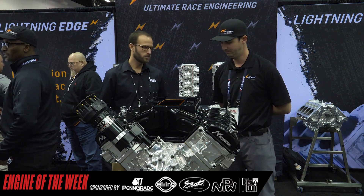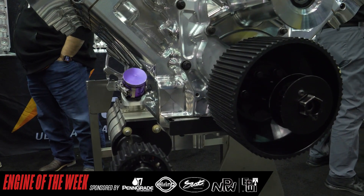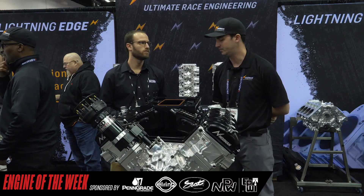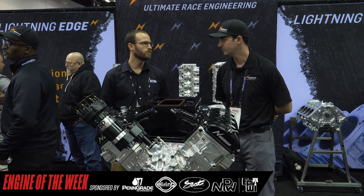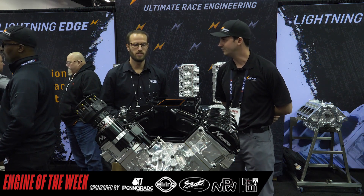And what kind of oiling system are you guys running on an engine like this? We can run anywhere from a two to a three-stage dry sump, or we'll have some guys run a wet sump. It just depends on what they want to run. You can go wet or dry, but dry sump is more common in this configuration.